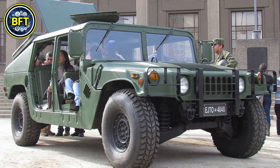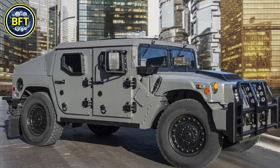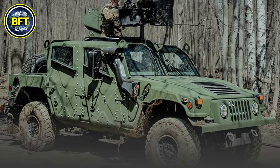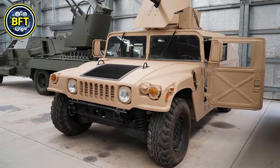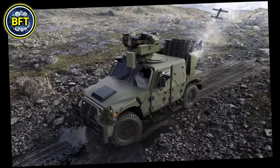Another notable derivative in Danish service, the Moag Eagle IV, also used the HMMWV chassis, but with Swiss-designed armored modifications for increased protection against small arms and grenade fragments. Both vehicles served extensively in various Danish operations until the late 2000s.